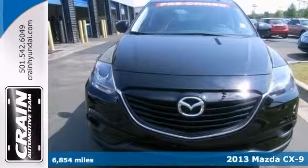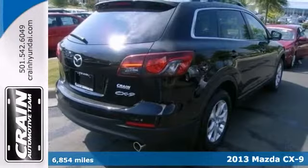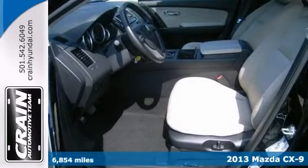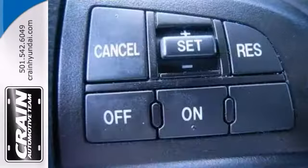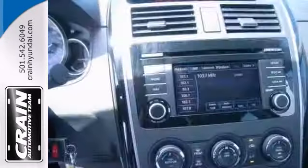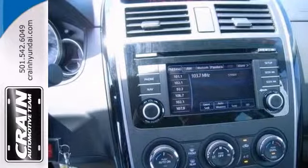This 2013 Mazda CX-9 Sport defines excellence in an SUV. With its full Carfax 1 owner history report, you'll know exactly what you're getting with this well-kept vehicle. And it has the convenience of limitless boundaries paired with city sophistication.